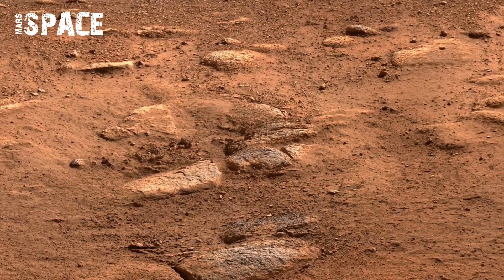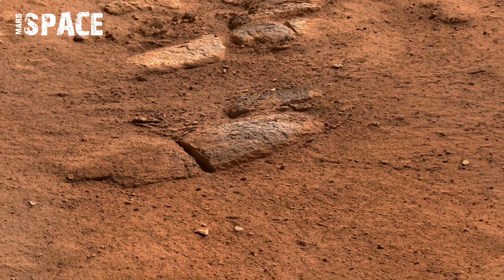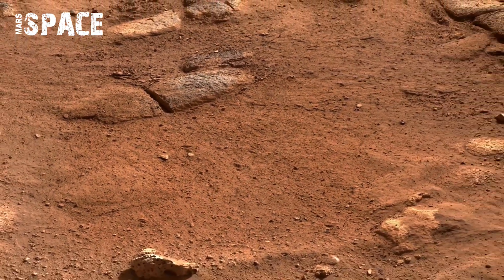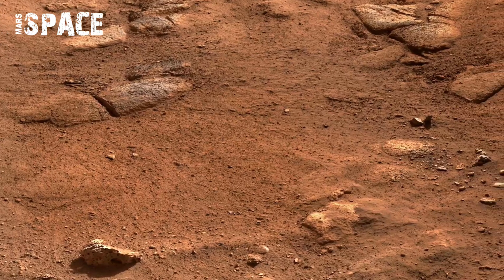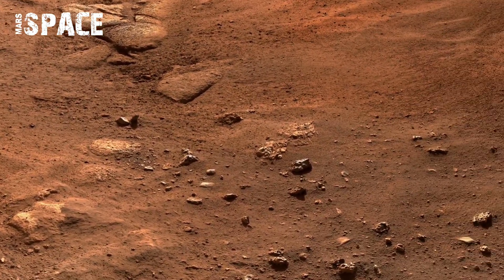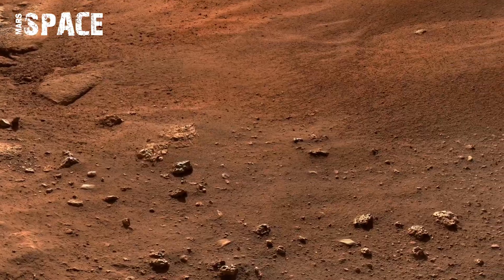By studying these patterns, scientists can trace the timeline of Mars' climate shift — from warm and wet to cold and arid. Each pixel of the 360 panorama adds to the puzzle of Mars' ancient hydrology.